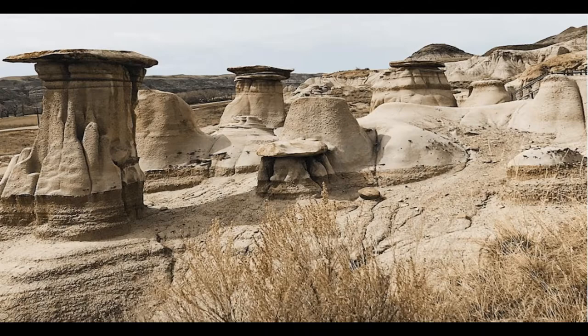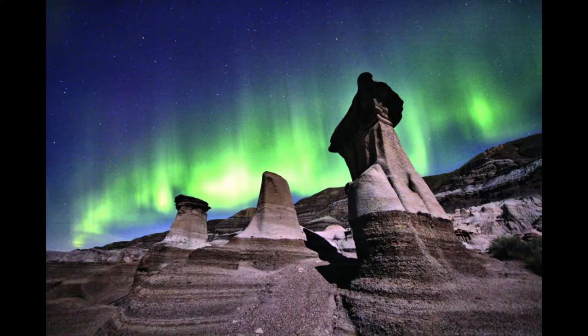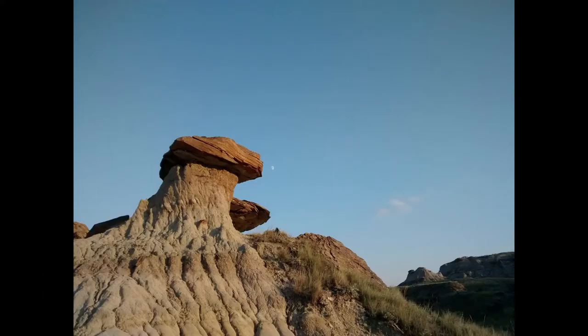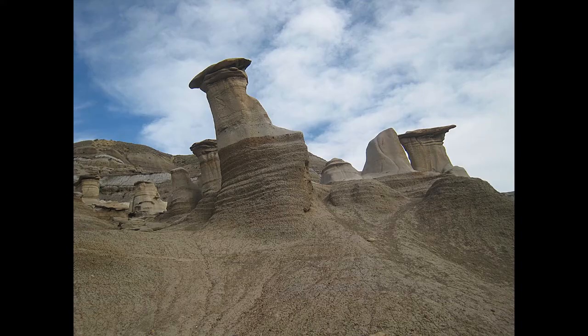Now let's talk about Drumheller hoodoos — not Hodor, hoodoos. Seeing hoodoos is one of the best things to do in Drumheller in any season. It takes millions of years of erosion to form a five meter tall hoodoo, and that makes the collection of hoodoos outside of Drumheller even more incredible.